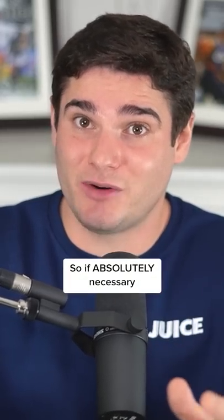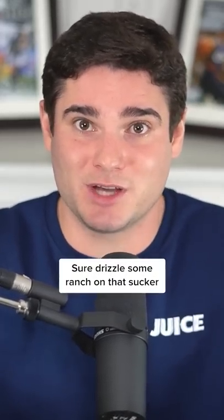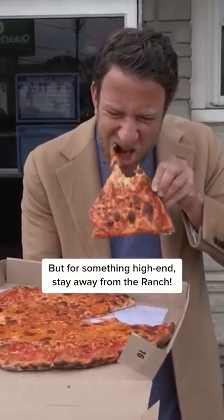So if absolutely necessary, sure, drizzle some ranch on that sucker. But for something high-end, stay away from the ranch. I'm Chef Roy — follow for more.